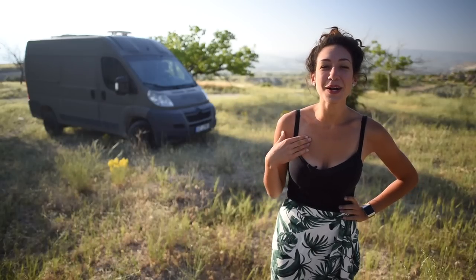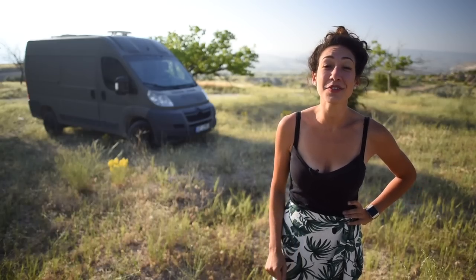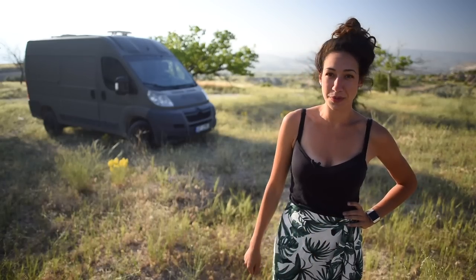Hey everyone, I'm Margaret and it's finally my time to shine on this channel. Here are 10 clever van life hacks that'll make your life a breeze.